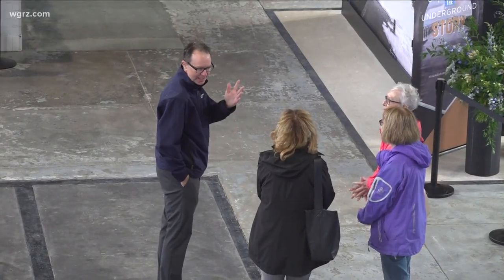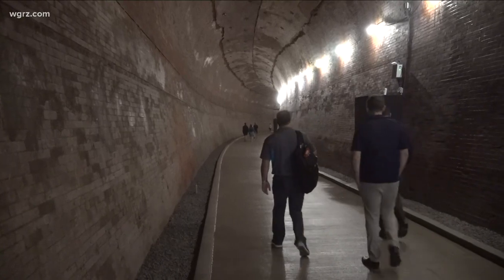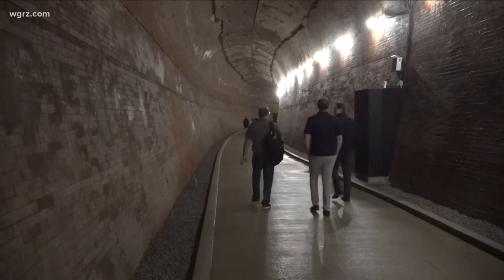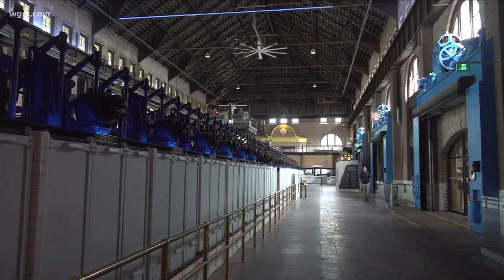For CEO David Adames, today is not just Canada Day — it's a very proud moment. We're opening phase two of the Niagara Parks power station. We have the generator hall four behind us right now, but starting July 1st today, we're opening the tunnel, which is the last piece of the puzzle to show how the whole power station worked.